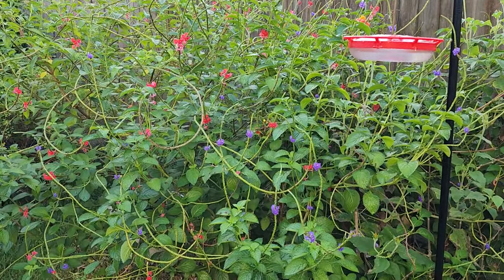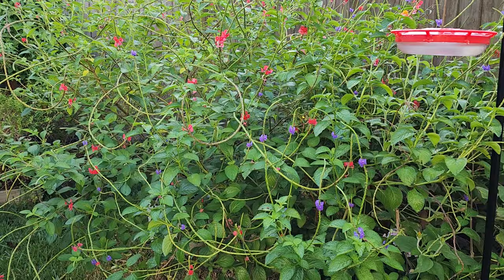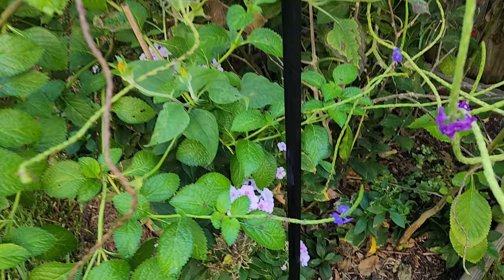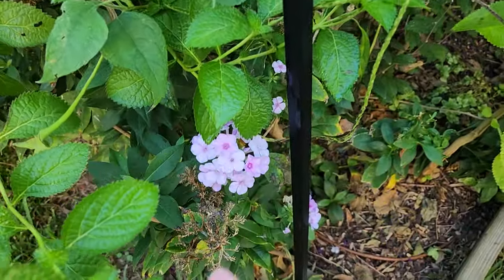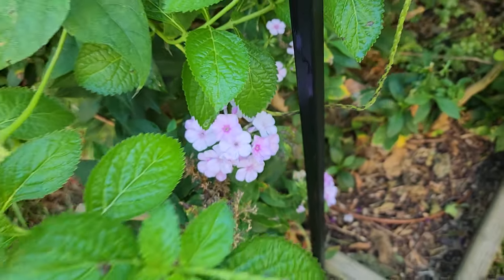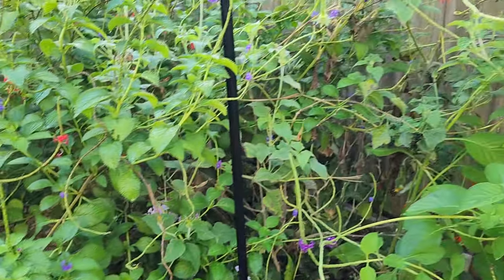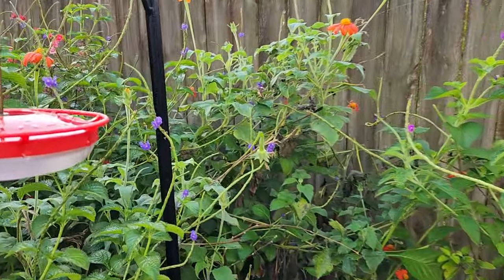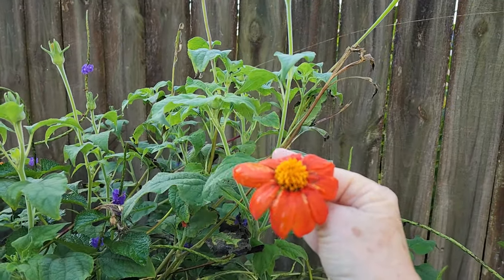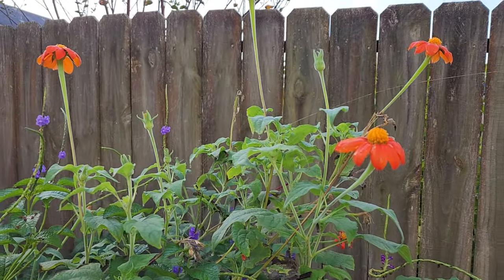Last year we had a very difficult summer and a lot of the plants struggled because not only did we have high heat and high humidity, but the heat indexes were in the upper 110s to the 120s and it was really difficult. So this year was a much better year for us growing-wise. It's just nice to take a few minutes to think about what did well and start to plan for next season.